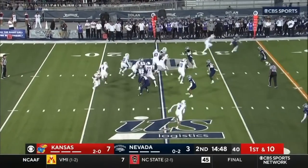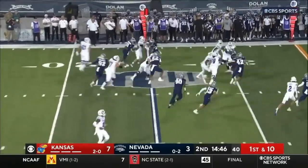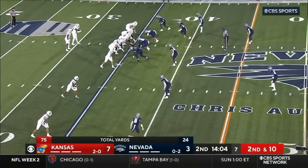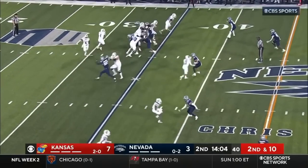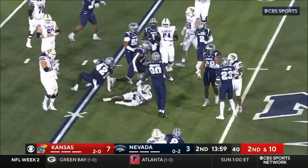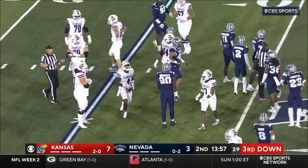Ken Wilson was a defensive coordinator for Mike Leach at Washington State. Neal slithers his way out across. Nevada shows blitz and Neal tries to get through that first wave. He does but he's caught from behind. That's a nice down.